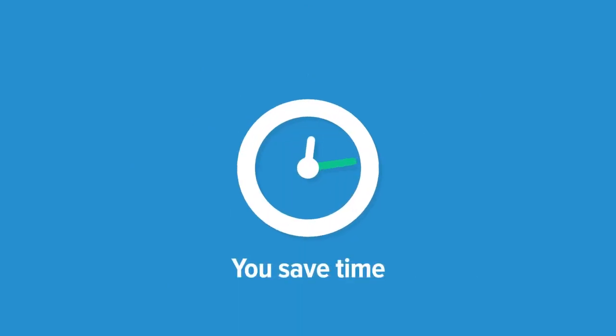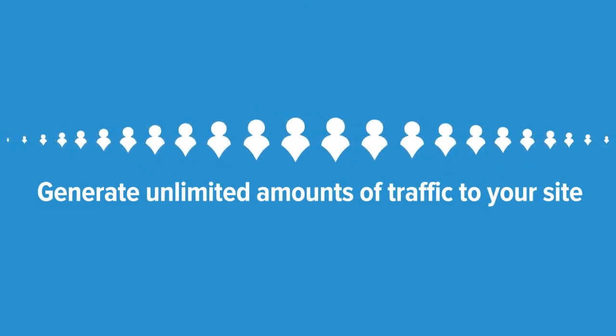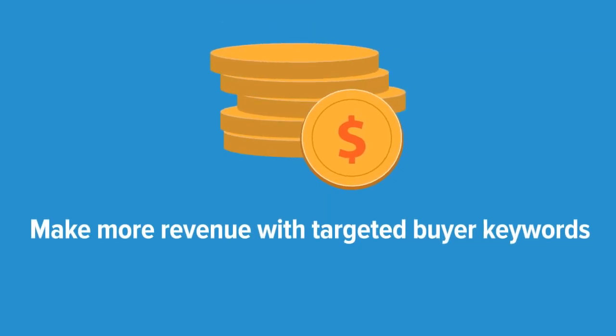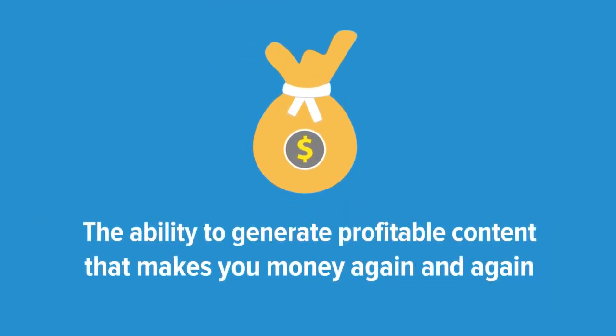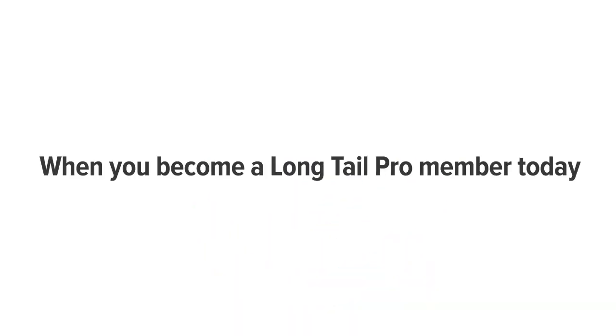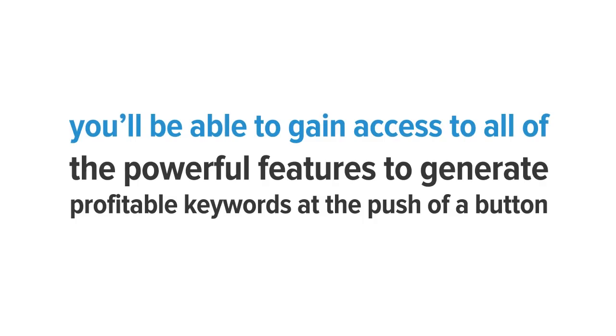With Long Tail Pro, you save time, generate unlimited amounts of traffic to your site, make more revenue with targeted buyer keywords, generate profitable content that makes you money again and again, maximize your user engagement with content that your users are actually searching for, and a whole lot more. When you become a Long Tail Pro member today, you'll be able to gain access to all of the powerful features to generate profitable keywords at the push of a button.